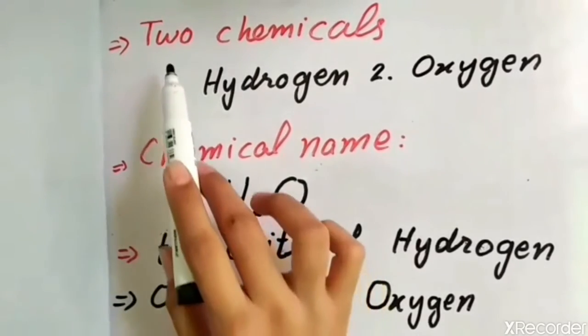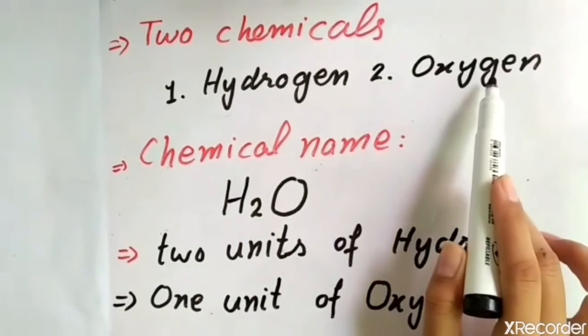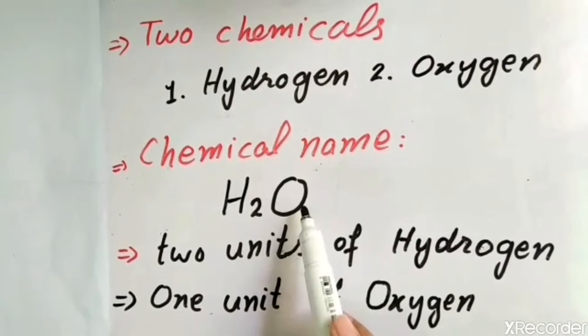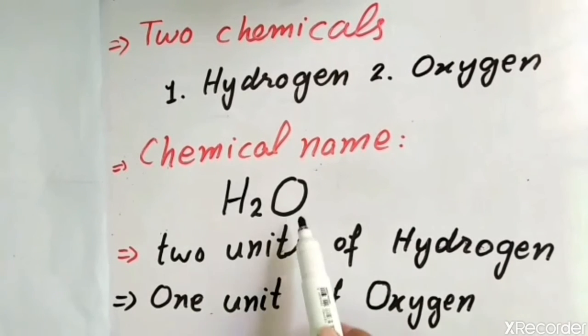Do you know water is made up of two chemicals? First is hydrogen and second is oxygen. The chemical name of water is H2O — two units of hydrogen and one unit of oxygen.